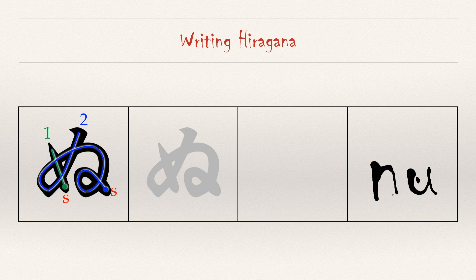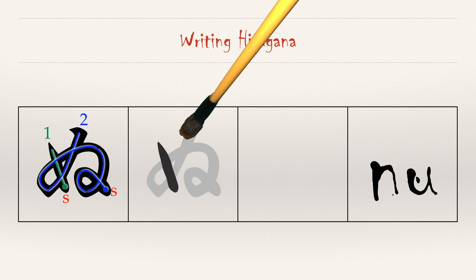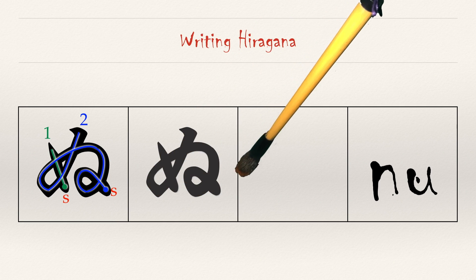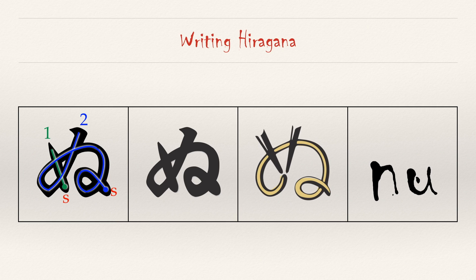Let's try this together. Stroke one goes down to the right and stops. Stroke two is a couple of curly loops and it stops. Nu. Everyone knows the best way to eat noodles is with chopsticks. Good luck.